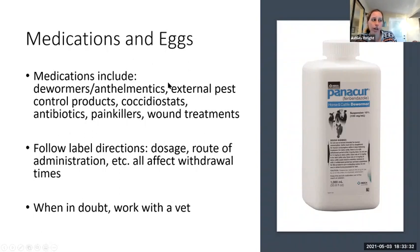The types of medications we're talking about include dewormers — anthelmintics — like fenbendazole and ivermectin. External pest control products designed to kill lice, like permethrins and pyrethrins. Coccidiostats, which would be amprolium used in chicks to prevent coccidiosis — also available as Corid to treat adult hens with coccidiosis. Any antibiotics, any painkiller-type products, and wound treatments — read them very carefully. Some are not approved for use in food animals. Blue coat, for example, is very popular for wound treatments, but if your bird is destined for the stew pot, know it is not licensed for use in food animals.